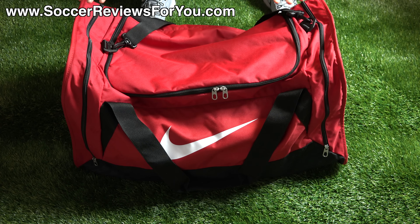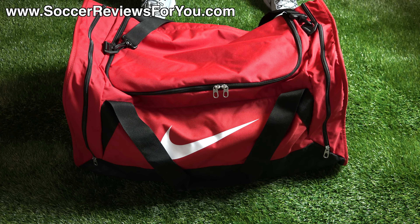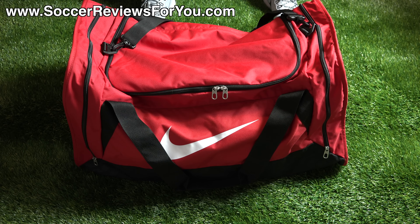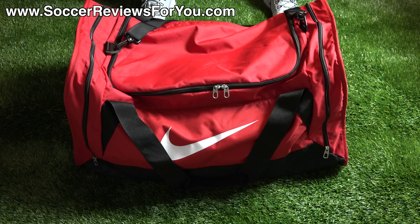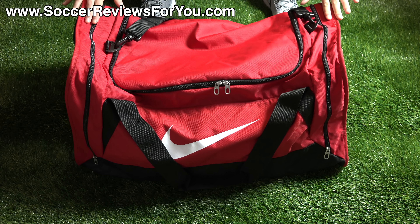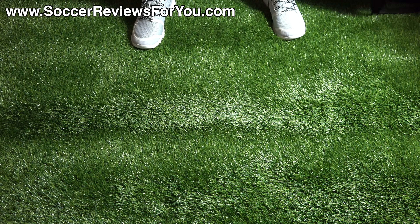This is the bag I've been using — the Nike Brazilia size large duffel bag in red. Retail price is $50 US, which is pretty pricey for a duffel bag. The reason I really like this one is because of its size — it's gigantic. It has a huge center compartment, large side pockets, all the straps you could want, and allows you to carry everything. It fits a combination of shoes, apparel, and soccer balls, or even one pair of shoes and four or five soccer balls all in one bag.